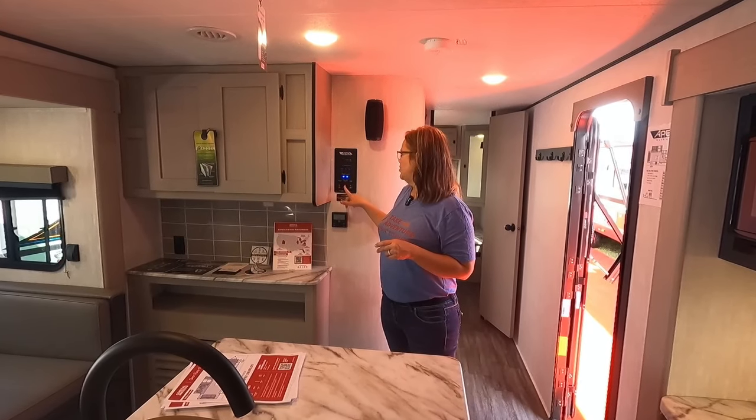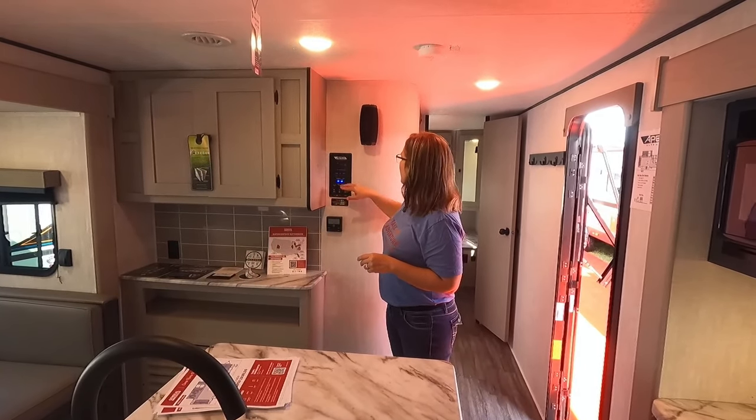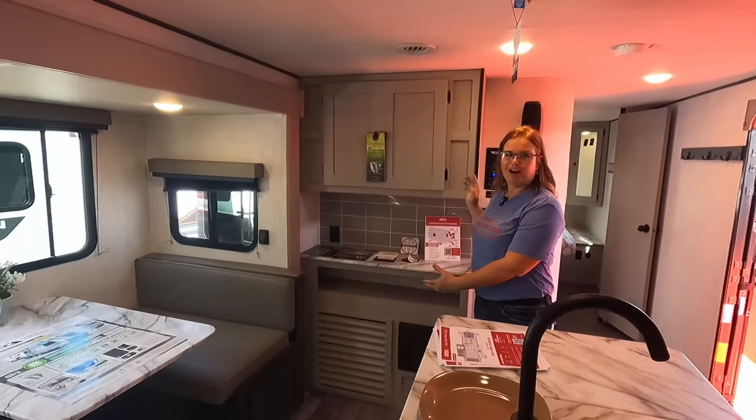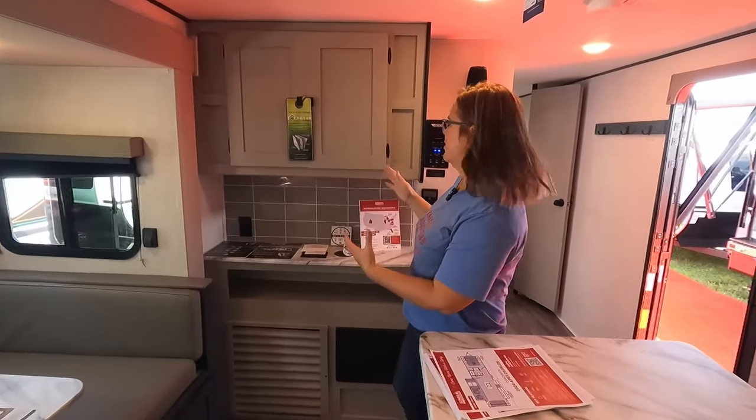We've got all of our remotes here — this has a dual slide-out, so slides one and two are here as well as the awning. You can check your tanks right here and there's your thermostat. But look at this coffee bar — I love this, I wish we had this in our rig!